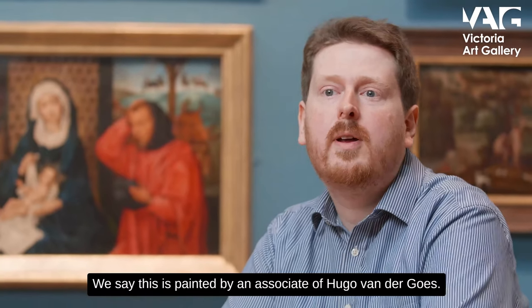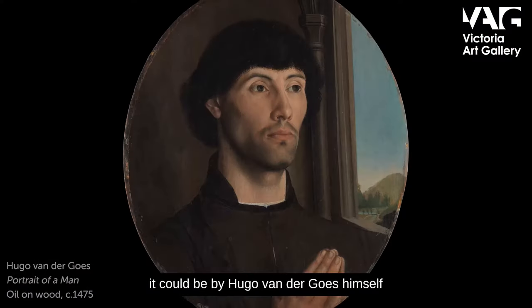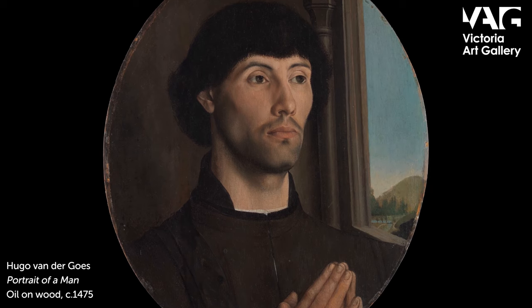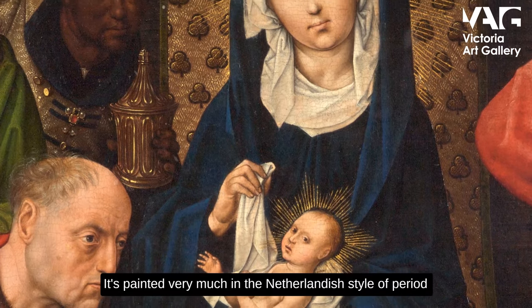We say this is painted by an associate of Hugo van der Goes, though there is some doubt about this. It could be by Hugo van der Goes himself, or his circle, or his studio — no one's quite sure. Although we did have a Hugo van der Goes enthusiast come in and he was very much sure that this was associated with him. It's painted very much in the Netherlandish style of the period.